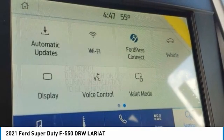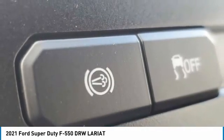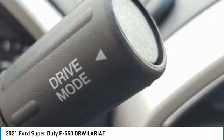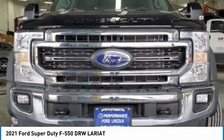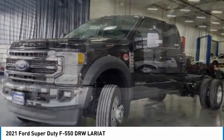Here are some of this vehicle's great options: four-wheel drive, heated mirrors, aluminum wheels, brake assist, daytime running lights, integrated turn signal mirrors, tires front all season, tires rear all season, driver illuminated vanity mirror, dual rear wheels.